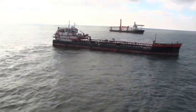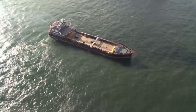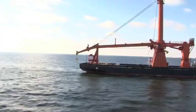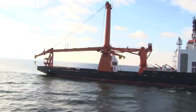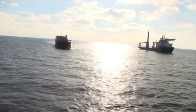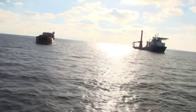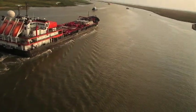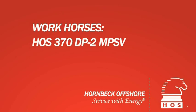Hornbeck Offshore is an industry leader, providing technologically advanced new generation offshore service vessels to oil and gas companies. Our focus is on designing and building vessels that serve a wide variety of complex exploration and production needs. The hallmark of Hornbeck Offshore's offering is innovation, and we are proud to unveil another cost-effective solution intended to meet the increasingly complex needs of our clients: the 370-class multi-purpose support vessel.